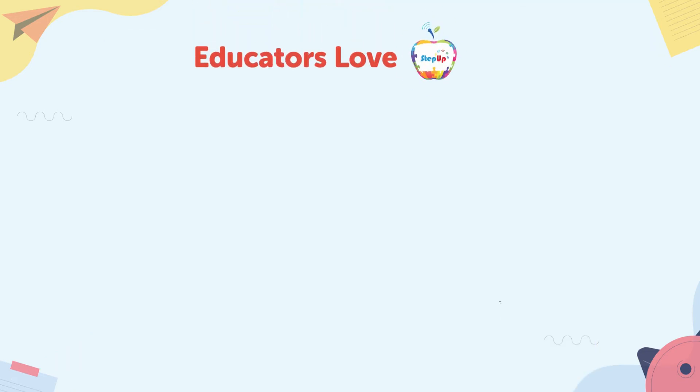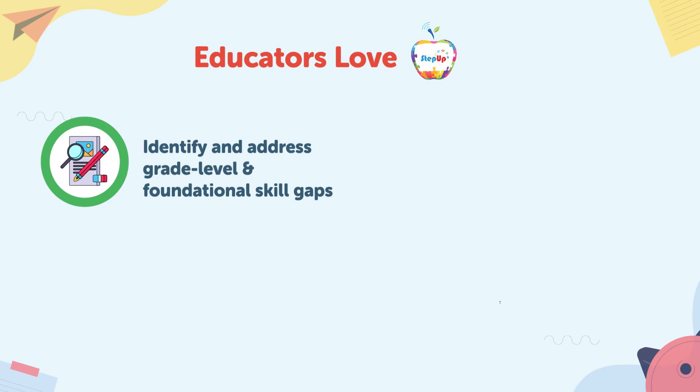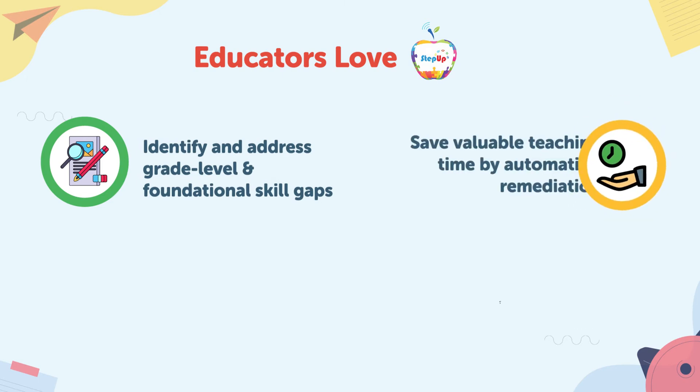It's no wonder that educators love Step Up, as it helps them identify and address grade level and foundational skill gaps, and save valuable teaching time with automated remediation.